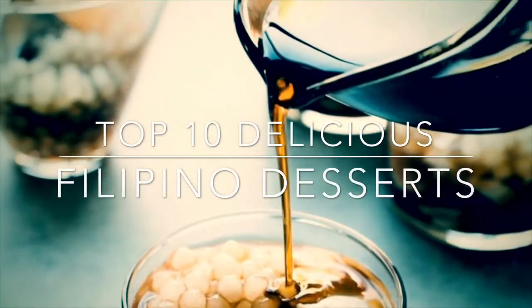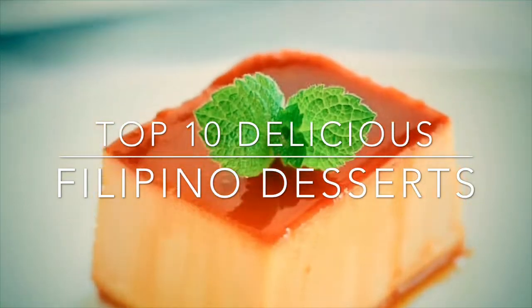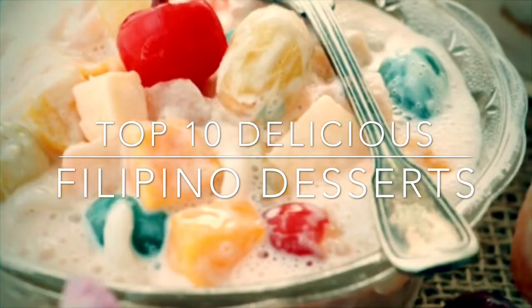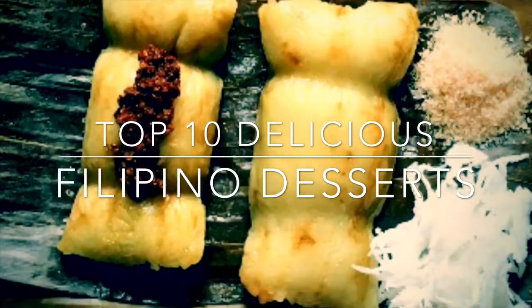Hi and welcome to my channel. Most Filipinos have a sweet tooth. For special occasions, something sweet must always be on the table, as a dessert or even in the main course they tend to look for something sweet. So this is my top 10 Filipino desserts. Let's begin.